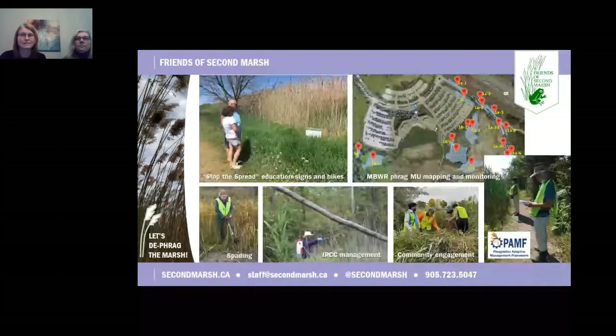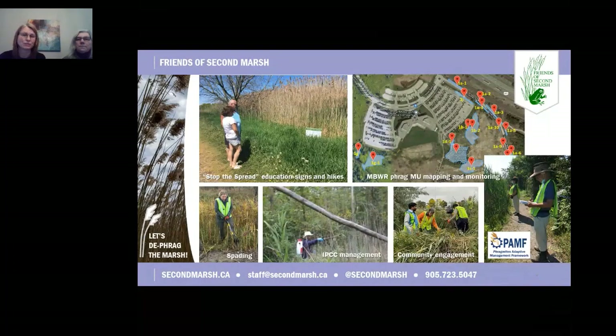To date, Friends of Second Marsh and our volunteers have mapped and monitored 19 Phragmites management units and registered them in the Phragmites Adaptive Management Framework, or PAMP for short. We've run educational hikes, installed signs to educate the public about invasive Phragmites, and completed on-the-ground management actions including spading and biomass on-site solarization. 2022 was our milestone year where we completed treatments in McLaughlin Bay Wildlife Reserve using best management practices including herbicide, mulching, and mowing, contracted to and completed by the Invasive Phragmites Control Centre.